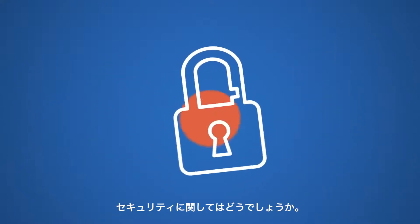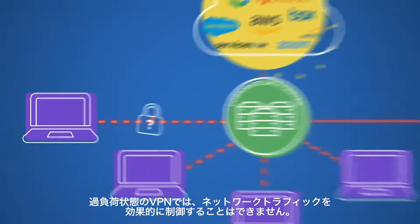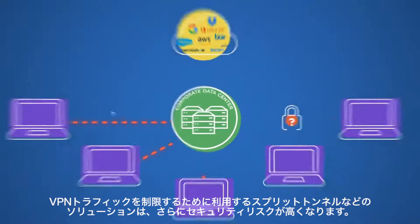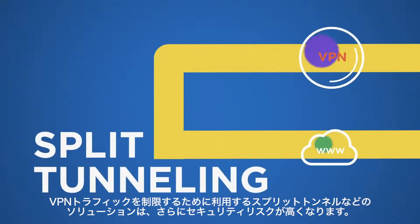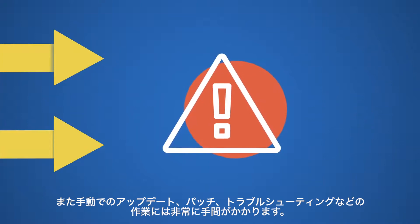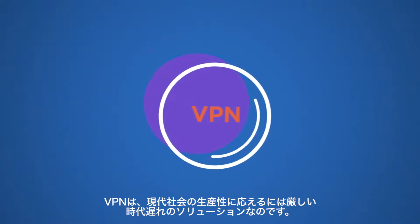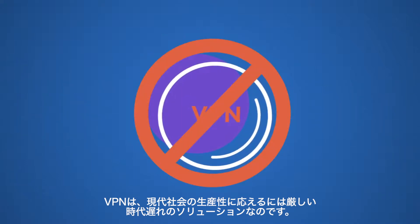And security? Forget about it. With an overloaded VPN, it's not possible to inspect network traffic effectively. Solutions like split tunneling that were meant to help by limiting VPN traffic open new doors to security risks. And who wants to deal with manual updates, patches, and troubleshooting? VPN is an outdated solution for today's productivity demands.